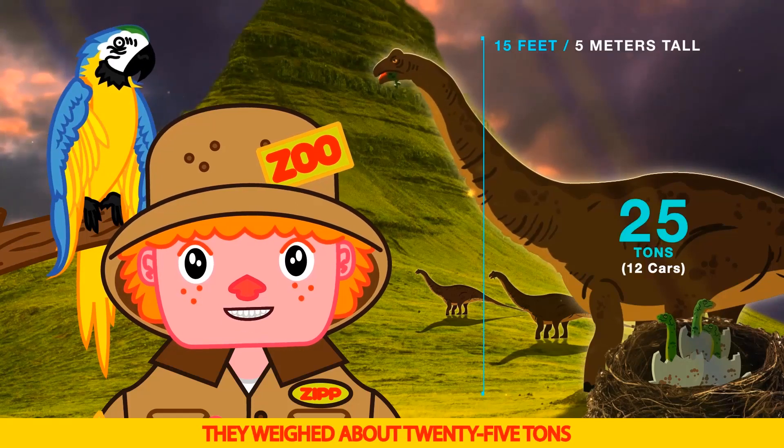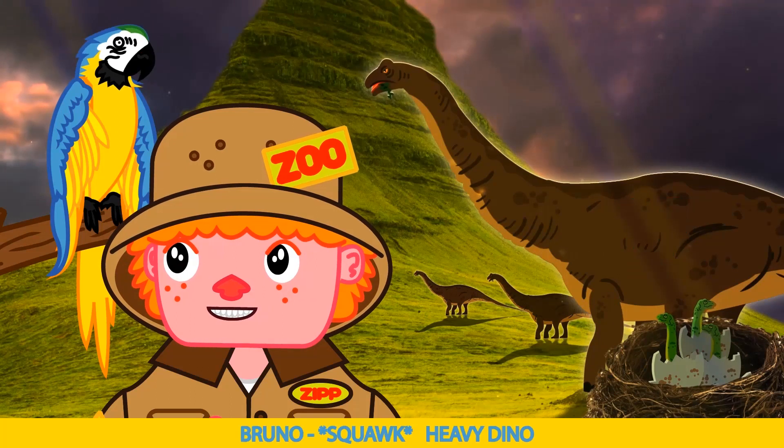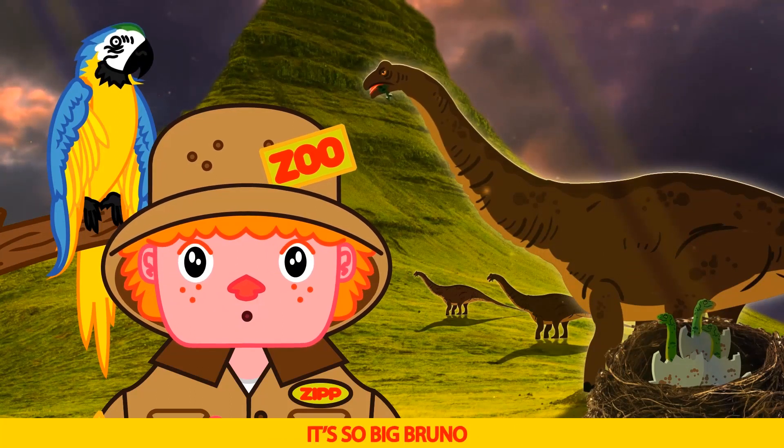It weighed about 25 tons — that's 12 cars! Heavy dino. It's so big, Bruno.